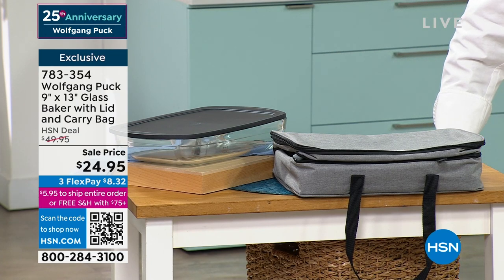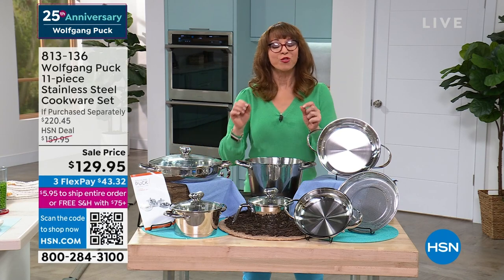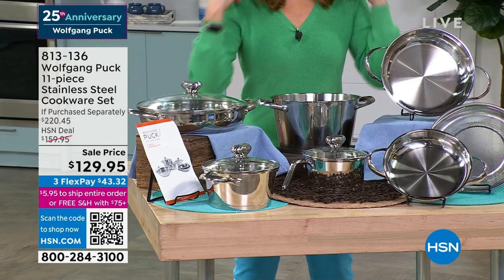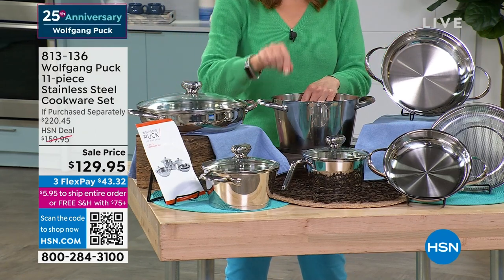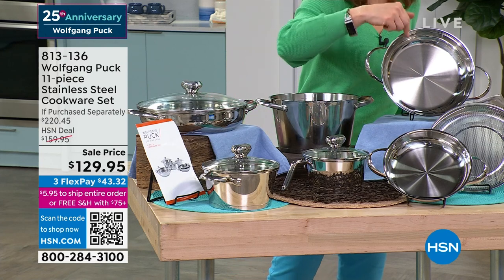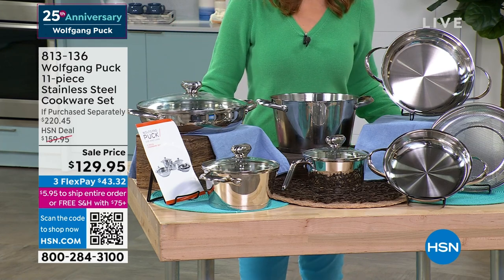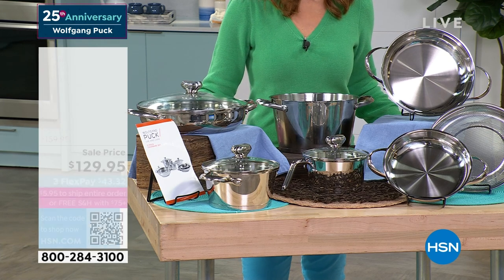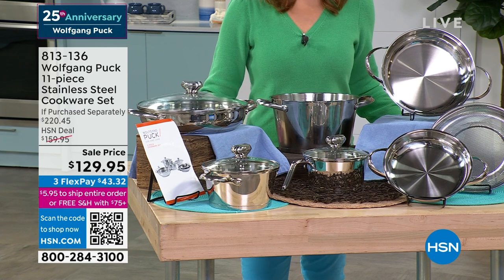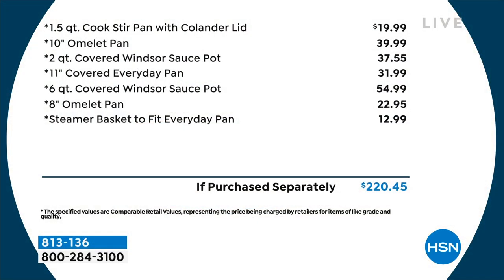This is Wolfgang's last hour for the visit, so don't hang up if you want the cookware set. We're celebrating Foodie Friday here at HSN — over 700 gone. You're getting the six quart, the cook-and-look lid, the 11 inch, the two quart, the one and a half, an 8, a 10, and a steamer insert. This is $220 at retail — almost $100 off if purchased separately — with three flexible payments and free shipping.